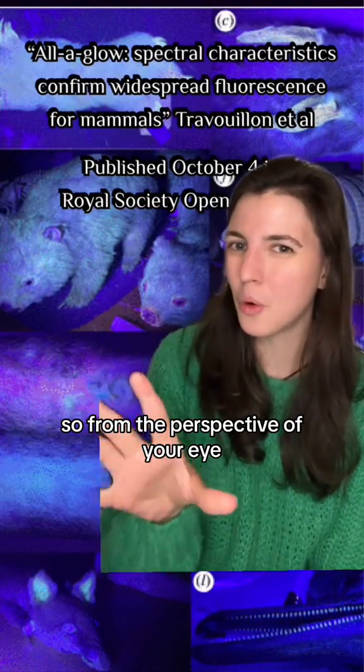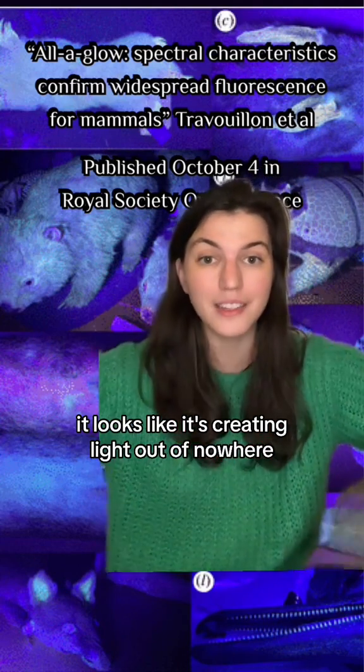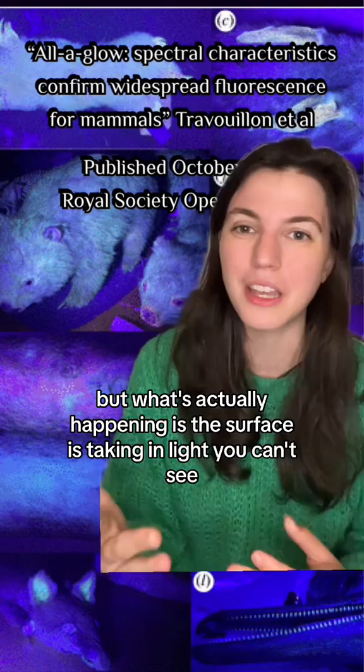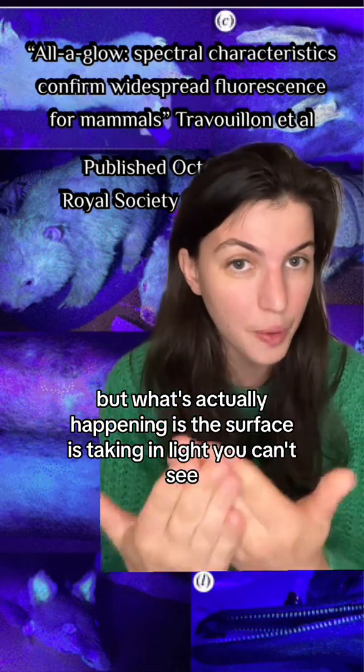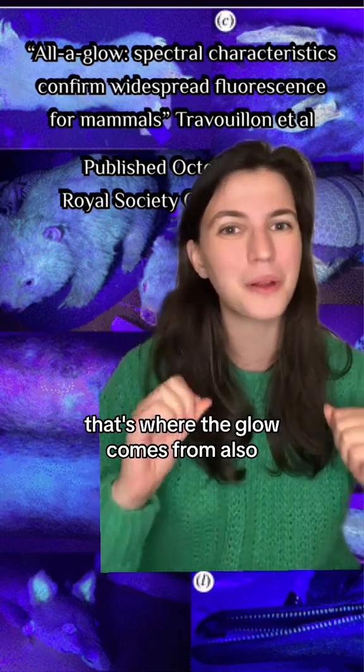So from the perspective of your eye it looks like this surface is glowing — it looks like it's creating light out of nowhere. But what's actually happening is the surface is taking in light you can't see and giving back light you can see. That's where the glow comes from.